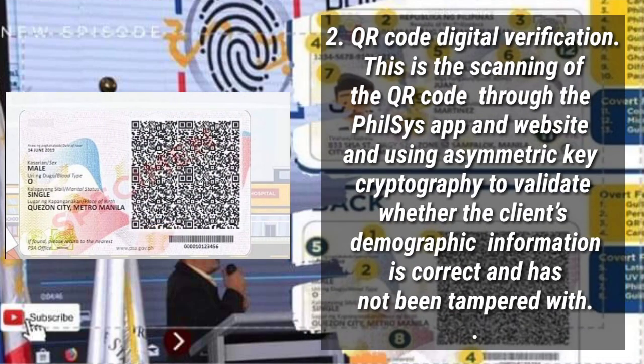QR Code Digital Verification: this is the scanning of the QR code through the PhilSys app and website, using asymmetric key cryptography to validate whether the client's demographic information is correct and has not been tampered with.